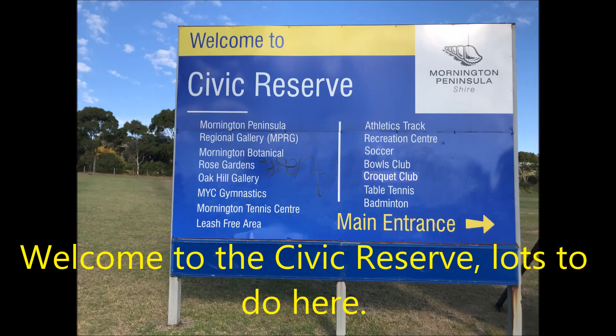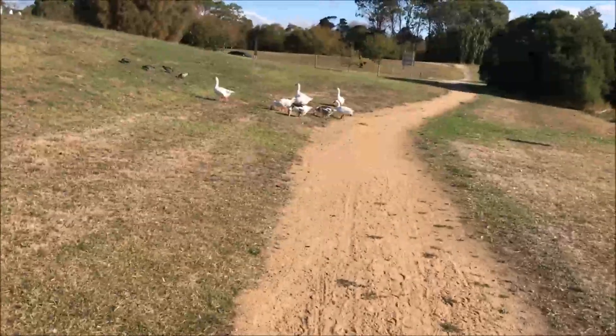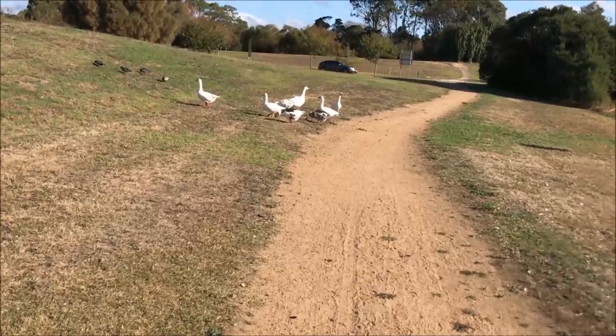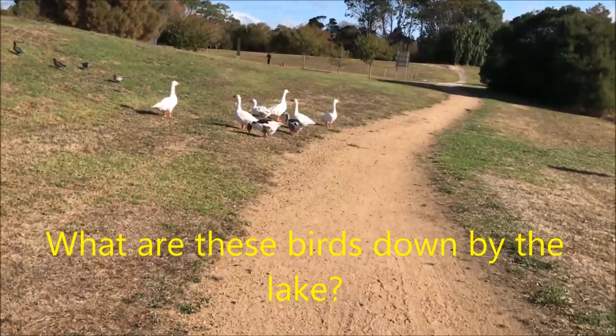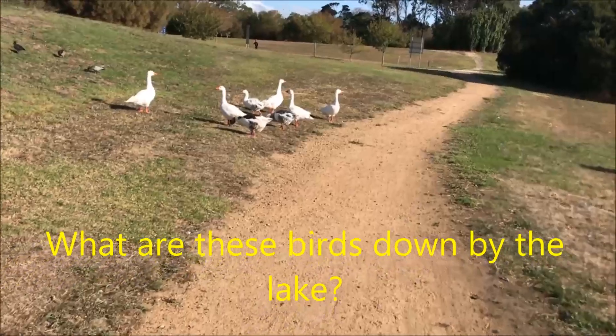The Civic Reserve is located at the intersection of Dunns Road and the Mornington Tyre Road. The main vehicle entrance is located on Dunns Road, but as I am on foot I am using the access path between the lake and the reserve itself.